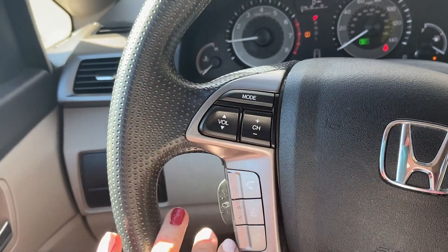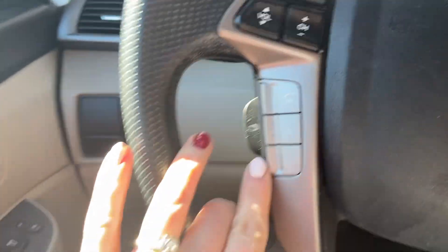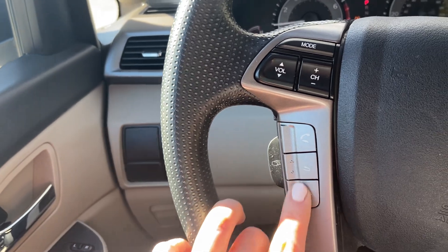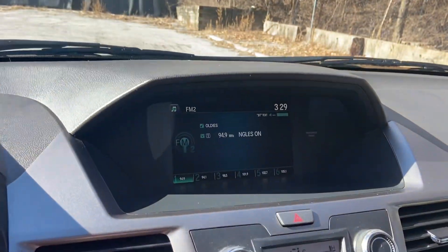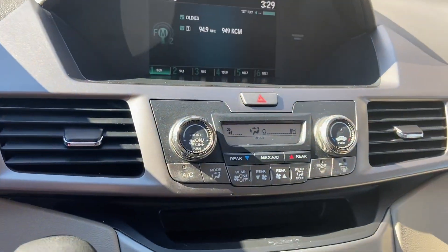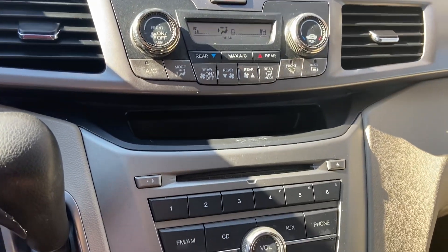You can control your radio, have your phone hooked up, voice activation, cruise — it does have a backup camera and a CD player.